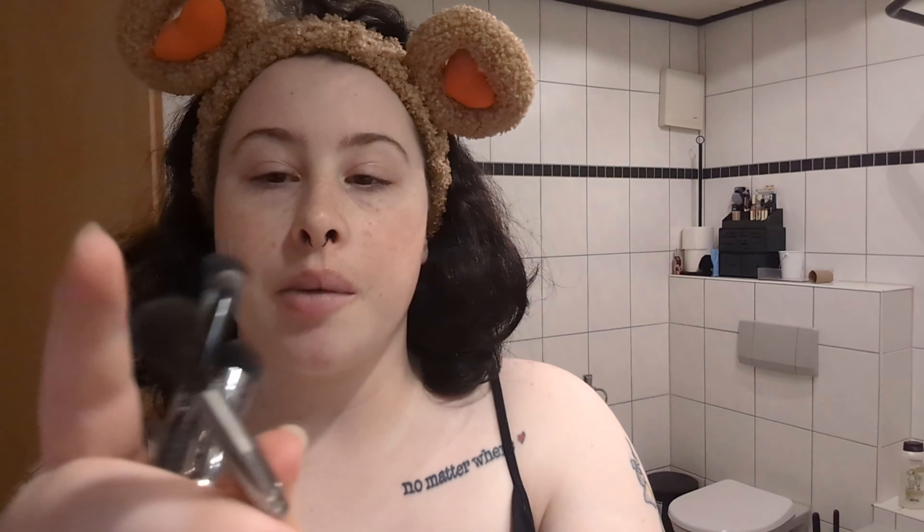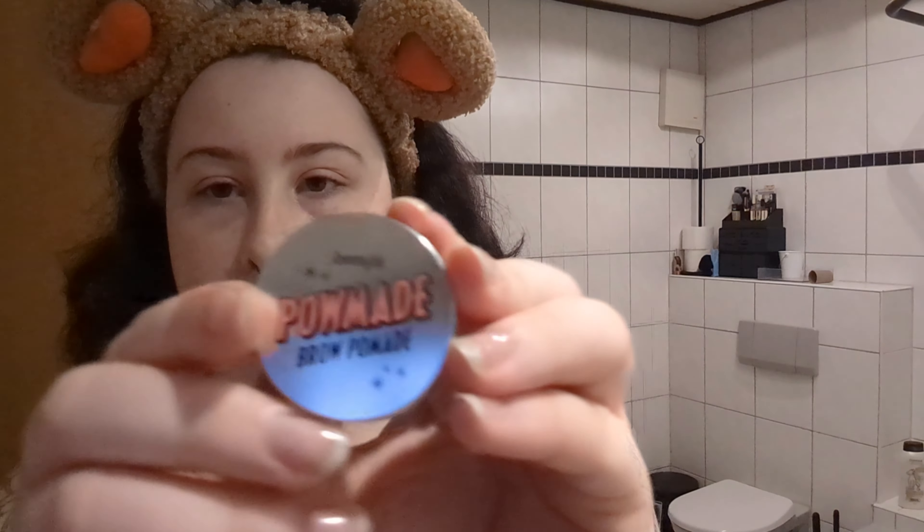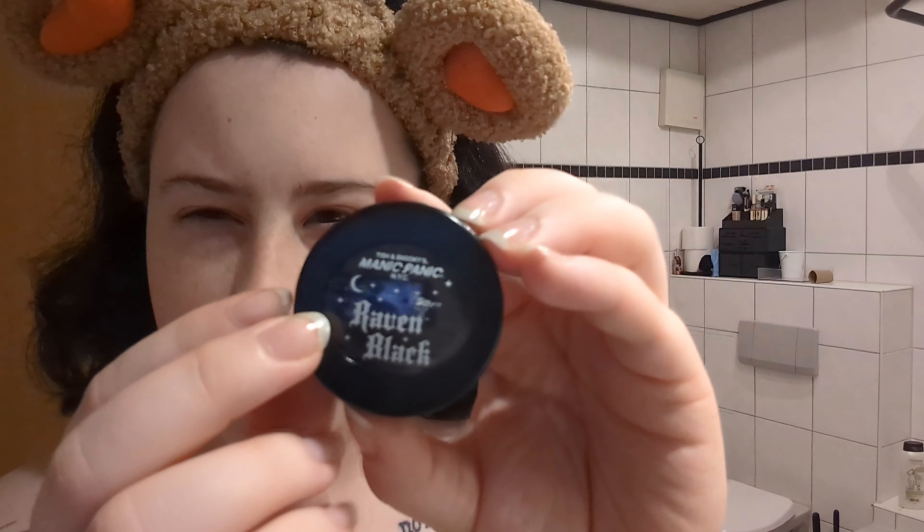I have another fluffy one, and one that says it's for detail — it's pretty small. I have a small precision brush, a blending brush, and an eyeshadow sea brush — also dirty. I have crimpers, an eyelash curler, and Benefit brow pomade in warm black-brown, which is what I use for my brows now. I do have another one that matched my old hair, but this one's the good one for my hair now. I got this Raven Black Manic Panic off Amazon.